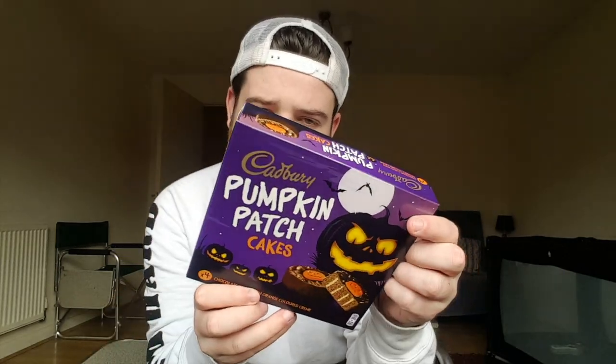Welcome back to Luke's Food Reviews. Today's episode on Foodery Friday we're getting Halloweeny. We've got the Cadbury Pumpkin Patch Cakes. When I seen these in the shop I originally thought they were pumpkin flavour, but it turns out they're chocolate cakes with an orange coloured cream. I've never had these before and I don't know how often they do them. The packaging looks nice and Halloweeny — looks good.